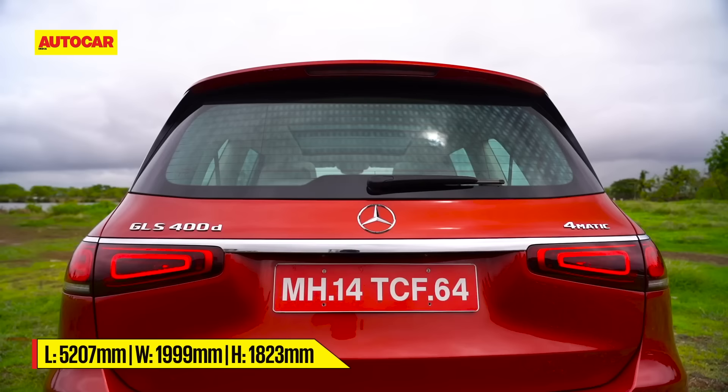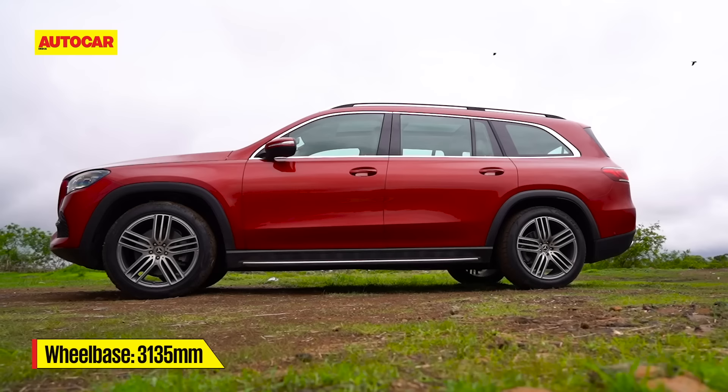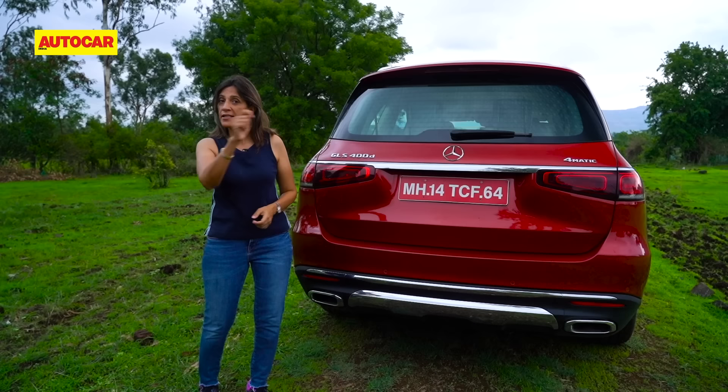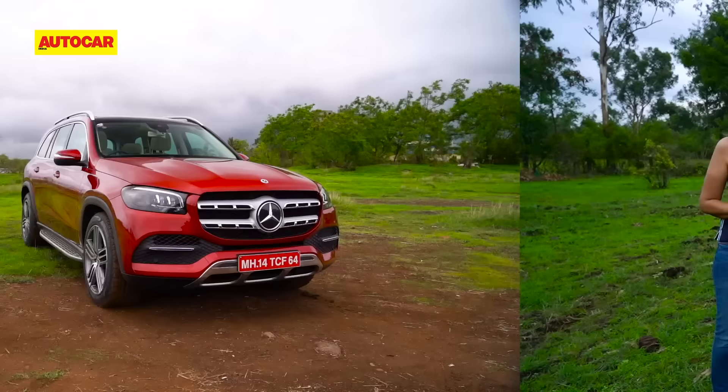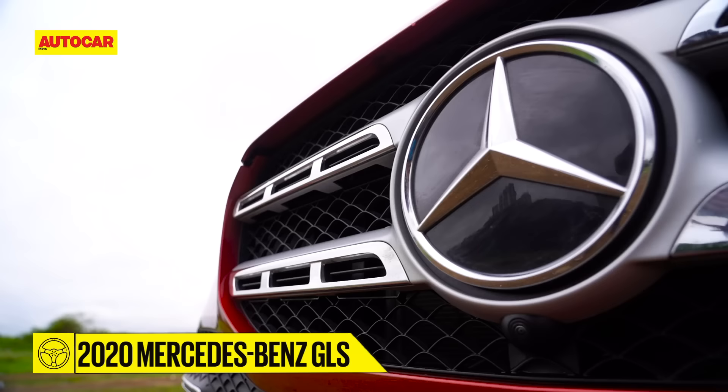Up close, it is indeed massive — 77 millimeters longer and 22 millimeters wider than before, with the big number being 60 millimeters more between the wheels, meaning a lot more cabin space. It is all new, but the design is not drastically different — it is softer, rounder especially at the rear, and lighter than before. Design changes are more evolutionary than revolutionary.